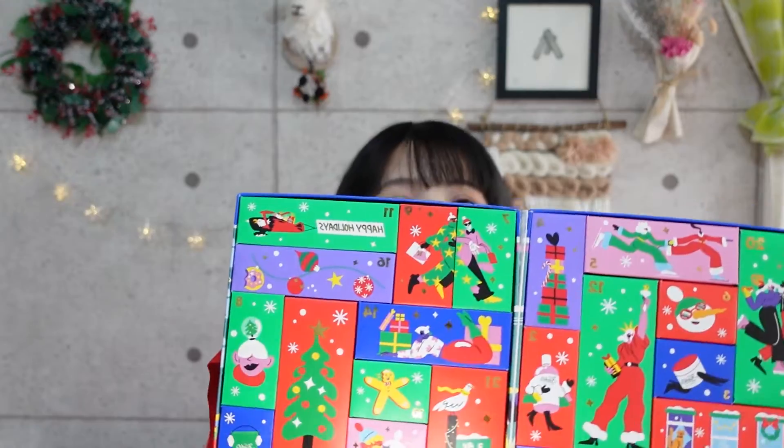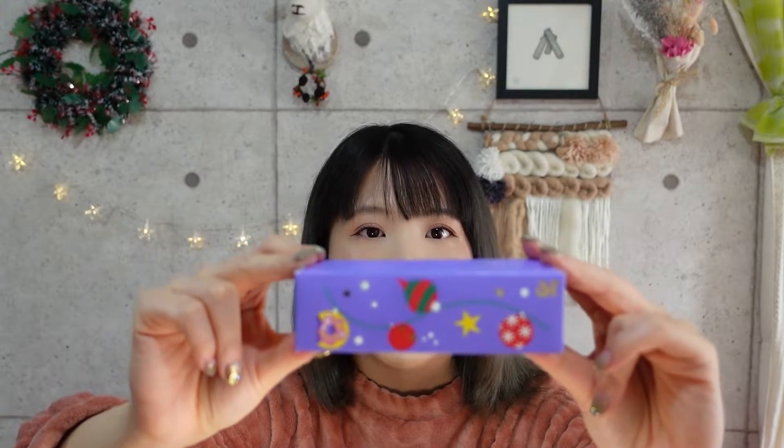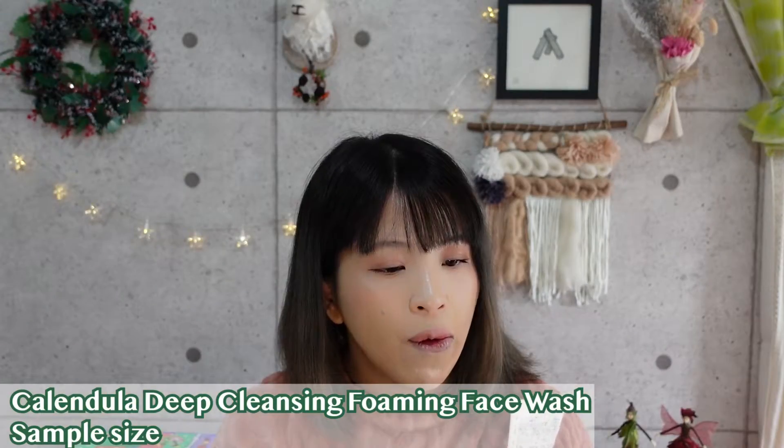Number sixteen, the purple box with the donut on a string, is the Calendula Deep Cleansing Foaming Face Wash. I think I bought this when it first came out, many years ago, and yes, I have used this. It comes in a large tube and is good for normal to oily skin. It's very gentle on the skin and good for an everyday cleanser, though I didn't feel as amazed as I did with the Rare Earth series.